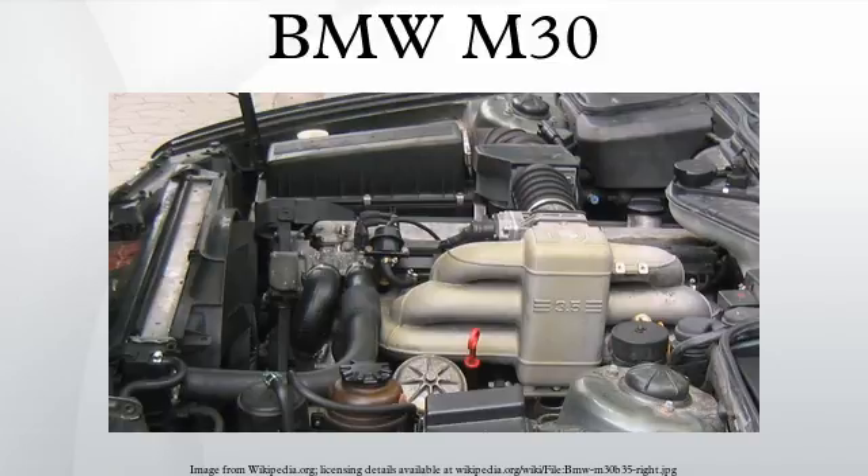Applications for the M30 B34 without catalytic converter: 1982–1986 E23 735i, 1985–1988 E28 535i, 1985 E24 635i. With catalytic converter, the version sold in markets such as North America and Japan used an 8.0 to 1 compression ratio and produced 136 kilowatts. Applications: 1982 Euro–1987 E24 635 CSi, 1982–1987 E23 735i, 1985–1988 E28 535i, 1986–1987 E23 L7, 1987 E24 L6, 1987–1988 E28 535is.